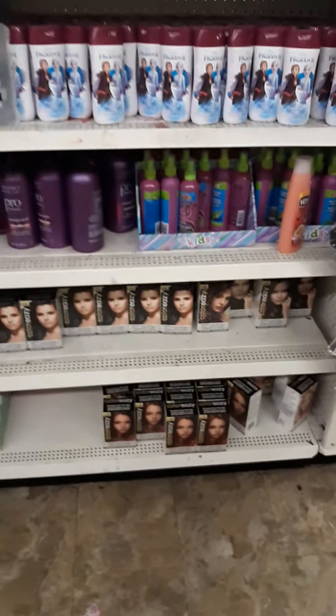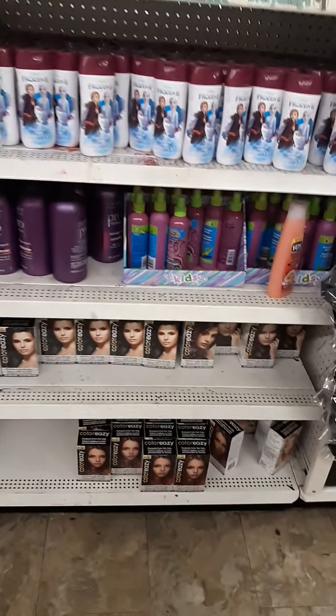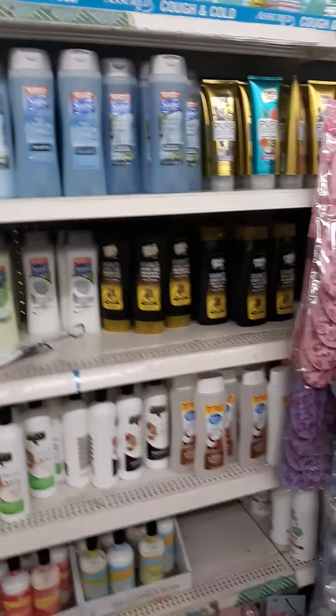It looks like they don't have L'Oreal hair dyes yet. Sometimes they will have L'Oreal, but it's so rare to find L'Oreal on clearance — it's so hard. Nothing much new; everything is about the same. Oh, that looks like a copycat version of L'Oreal.